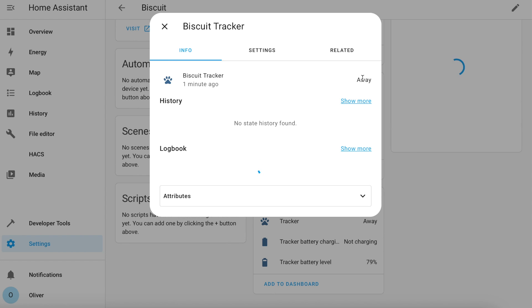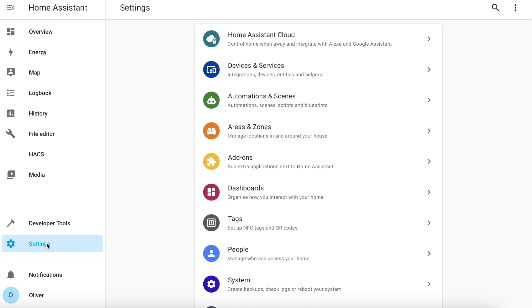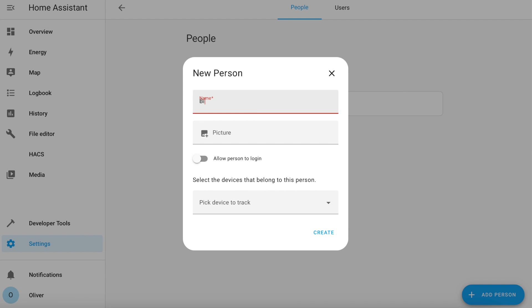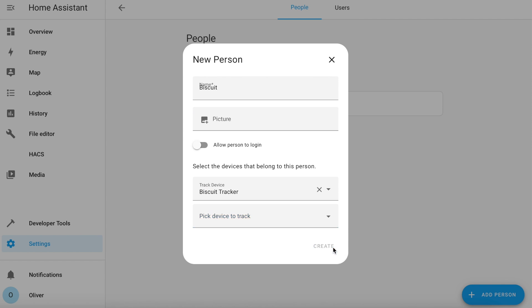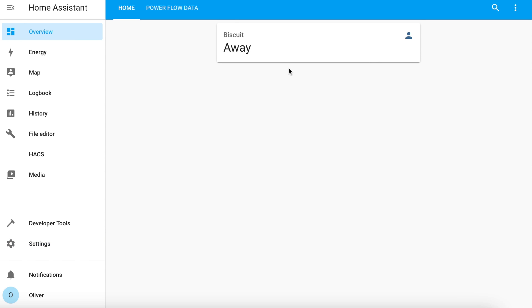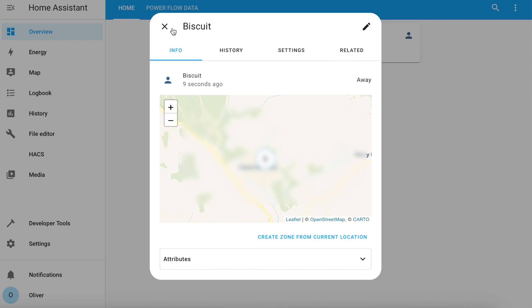This can basically be used in exactly the same way as any other device tracker entity in Home Assistant. So if I show you now — you can go to Settings, People and add a person, and in this case I'm going to create a person called Biscuit. I then choose the device tracker and click on Create, and I now end up with an entity. If I add that to the home page you can see this entity will always show the location of that person or dog.